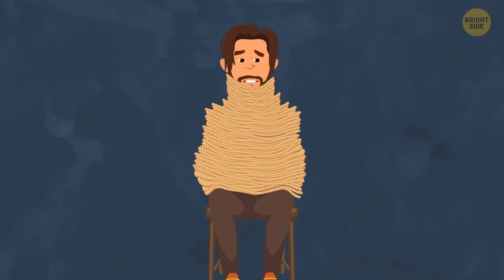In Japanese fairy tales, the Joro spider has a very unusual role. It sometimes turns into a woman, befriends a man, and then ties him up in its golden web. Wow.